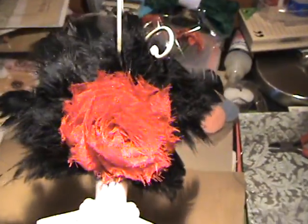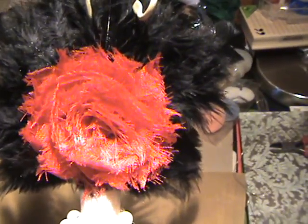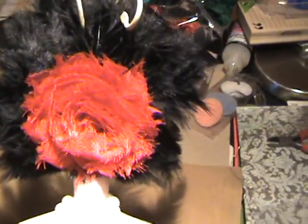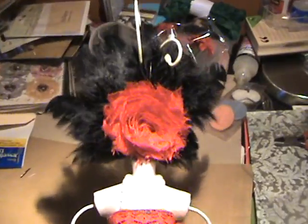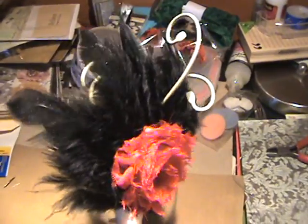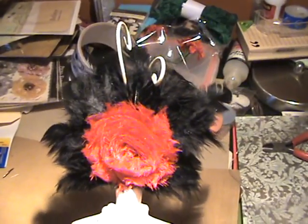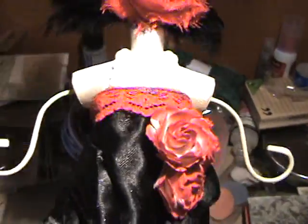And this red flower — shabby chic flower — is from Frog Feathers. This was like the free gift that she sends when you order something. So that is the head of my dress form. And I thought it just came out absolutely wonderful. I had no idea what I was going to do with it, and then I just stuck this on there and I love it. Hopefully you guys like it, too.